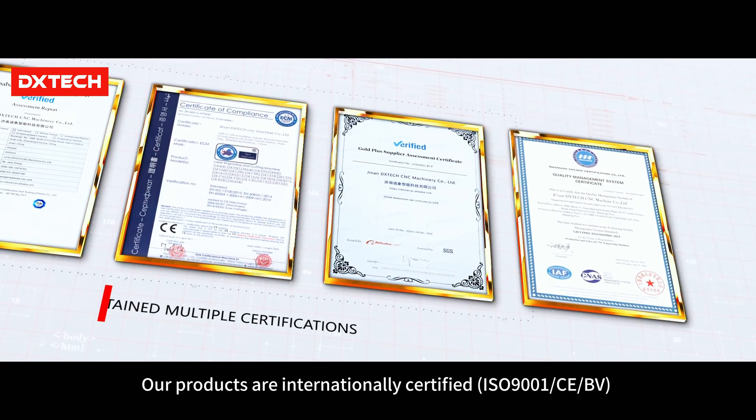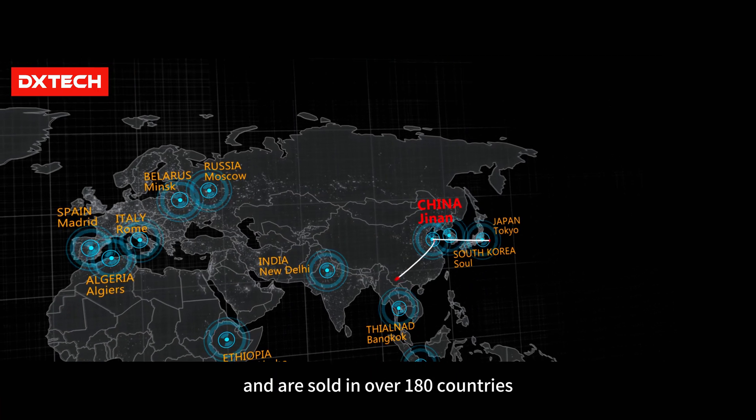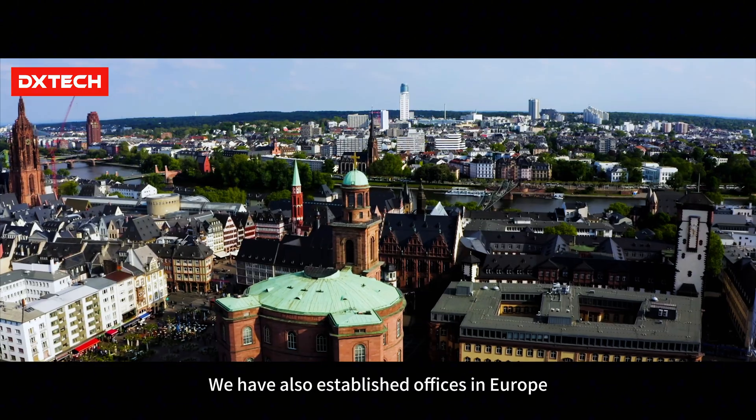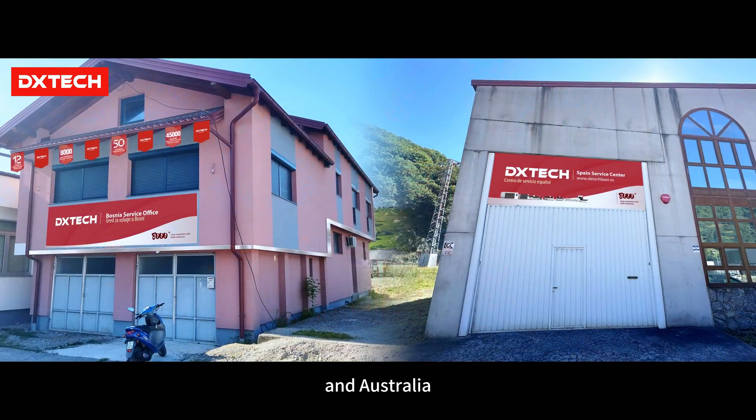Our products are internationally certified ISO 9001 and CE, and are sold in over 180 countries and regions worldwide. We have also established offices in Europe, North Africa, South Africa, and Australia.